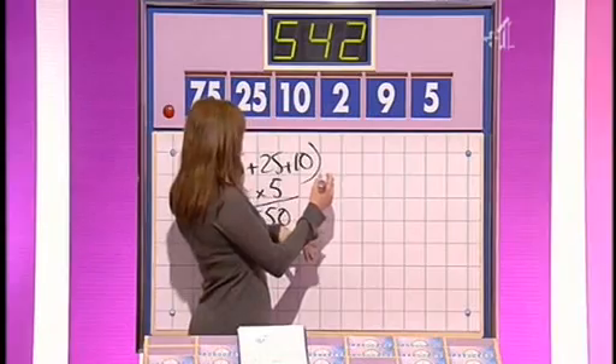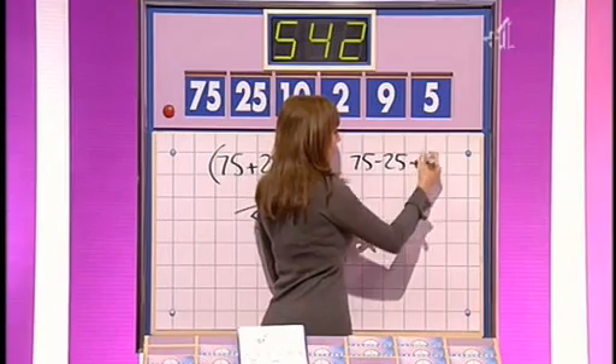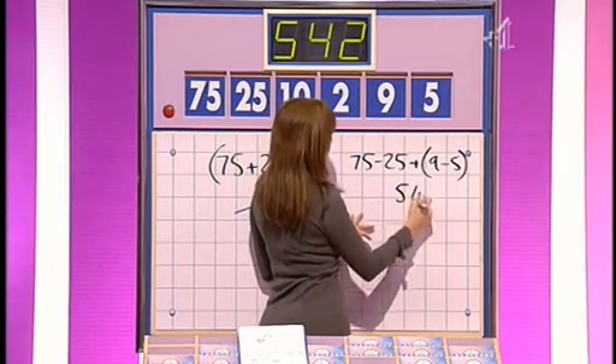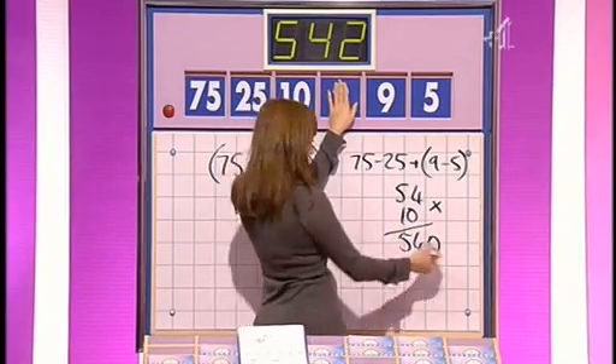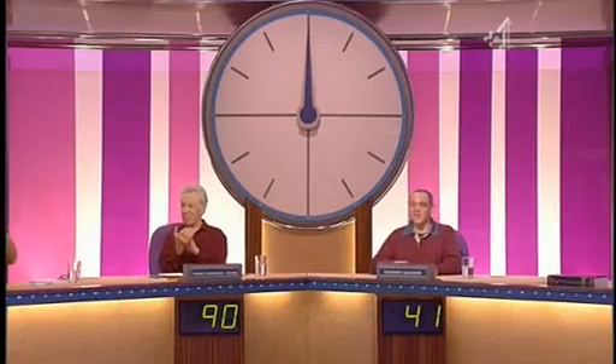Howard? Same way. Looks like we've got the same thing here. I'll have a quick check of this. Yep, that's right. So what about that Carol? Can you get that odd one? Yes. 75 minus 25 is 50. Plus nine minus five, plus the four is 54. Multiplied by ten is 540. I've kept my little two behind, put my hand over the two to add on at the end, which is 542.